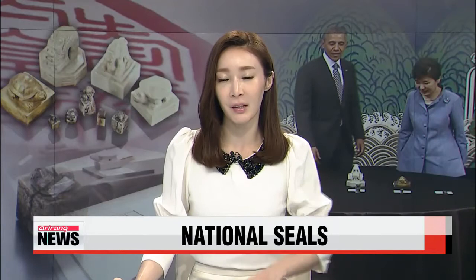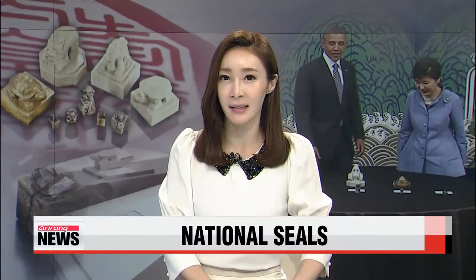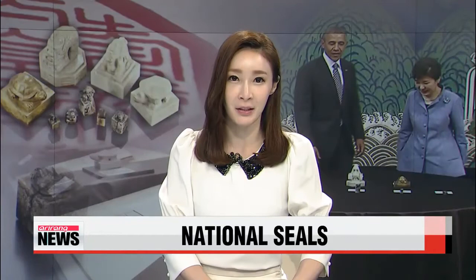U.S. President Barack Obama returned nine ancient seals to Korea during his visit to Seoul last month, more than 60 years after they were illegally taken out of this country. While the public will be able to see these national and royal seals for themselves, they will be on display at the National Palace Museum of Korea. Here's our Kim Min-ji with the details.